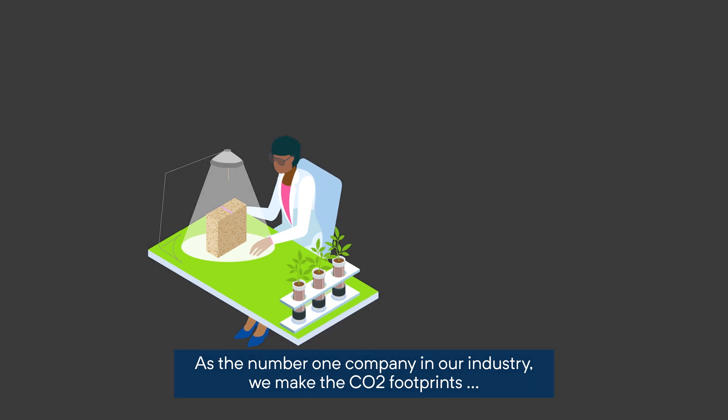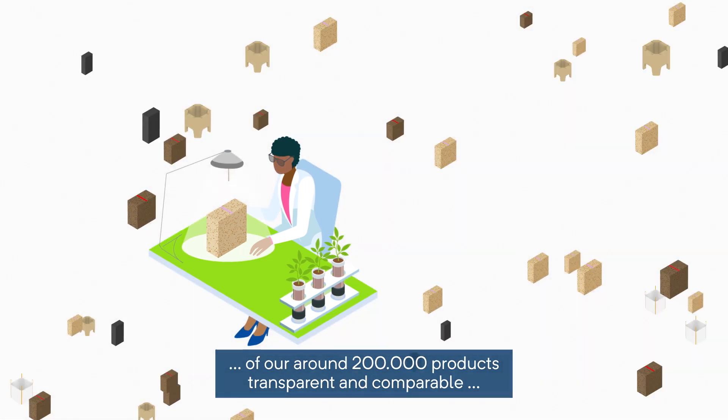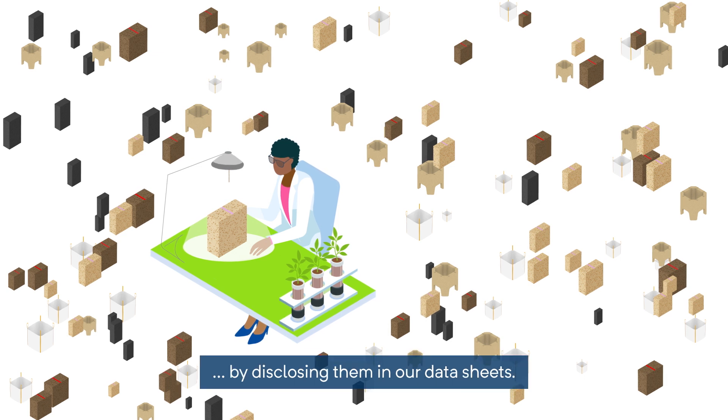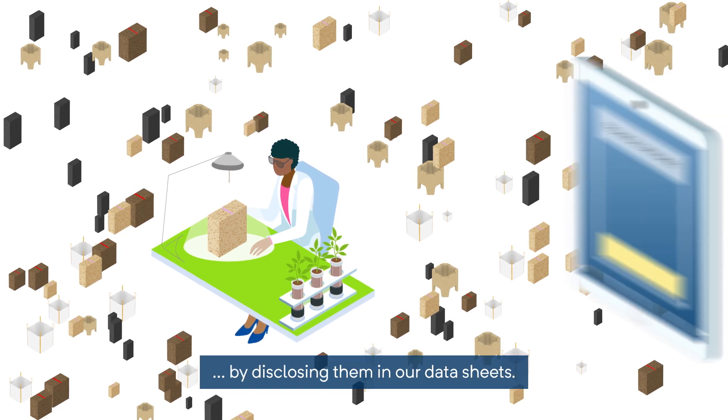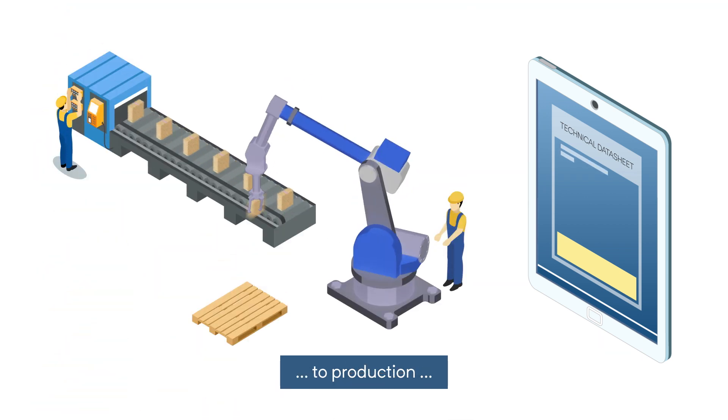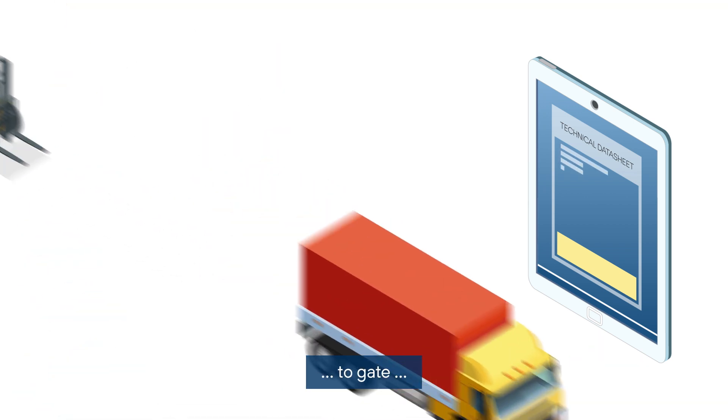As the number one company in our industry, we make the CO2 footprints of our around 200,000 products transparent and comparable by disclosing them in our datasheets. From raw material extraction to production to packaging to gate,